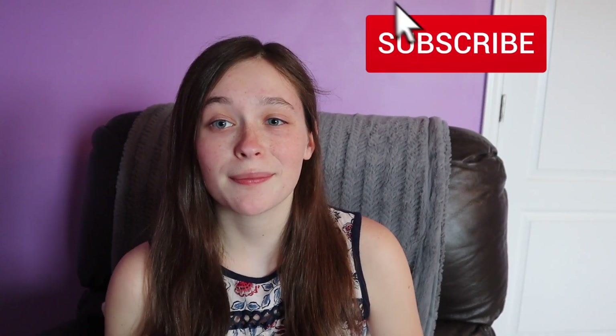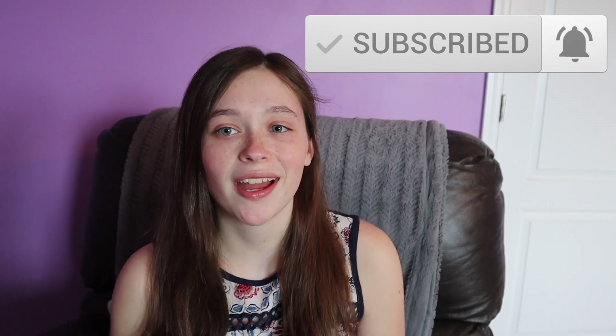Before we get into the video, don't forget to subscribe, like, and comment. Become part of the Clarified Creations family. We're at 200 subscribers. I am so thankful for each and every one of you. I want to continue to grow my channel so it can reach as many people as possible, so I need your help. Smash that subscribe button, and let's get on to the video.